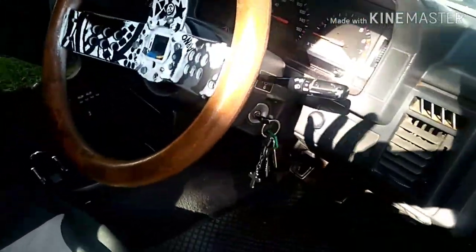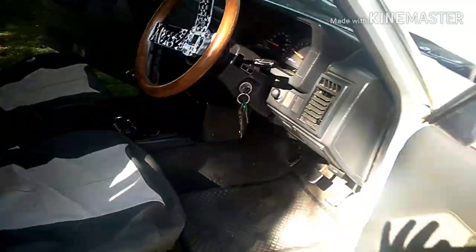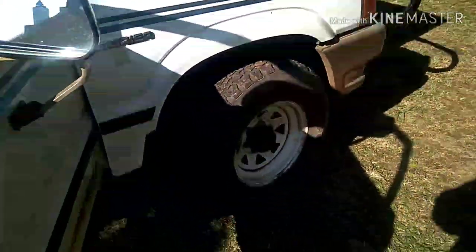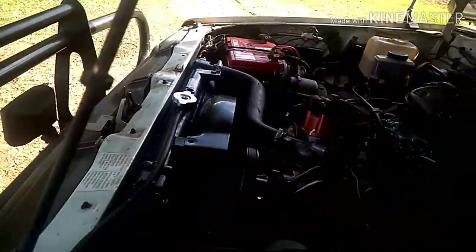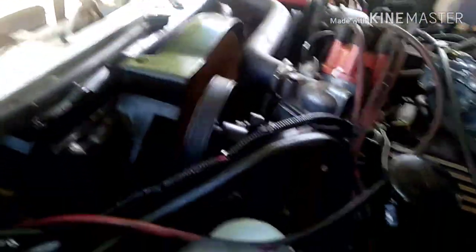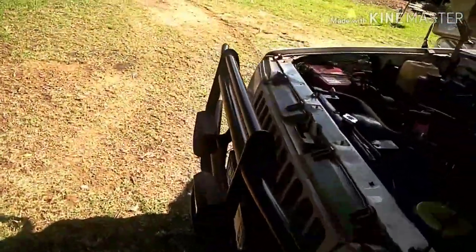Let me start her up for you guys. When you start this truck, you turn the key and then press the button — just something about this truck, not sure why. She runs pretty good since it's a new build motor.